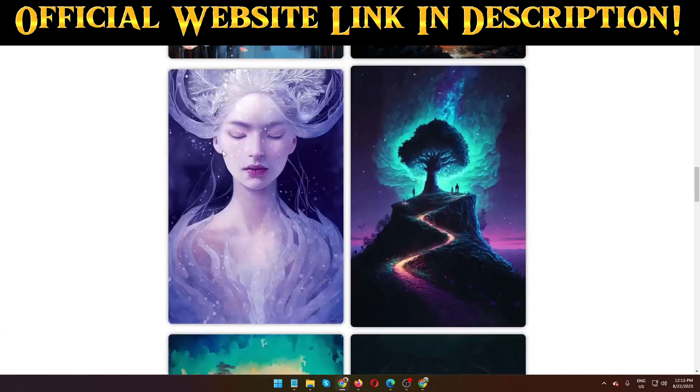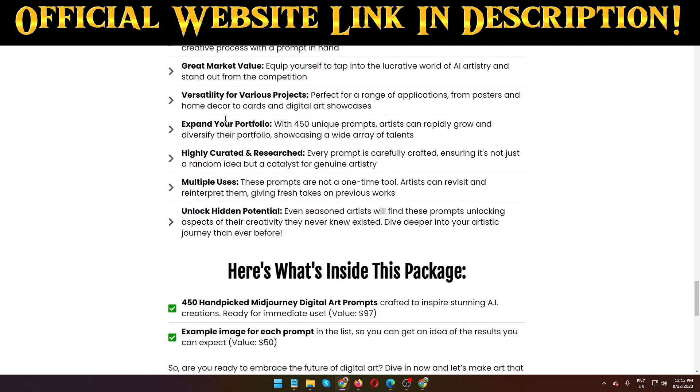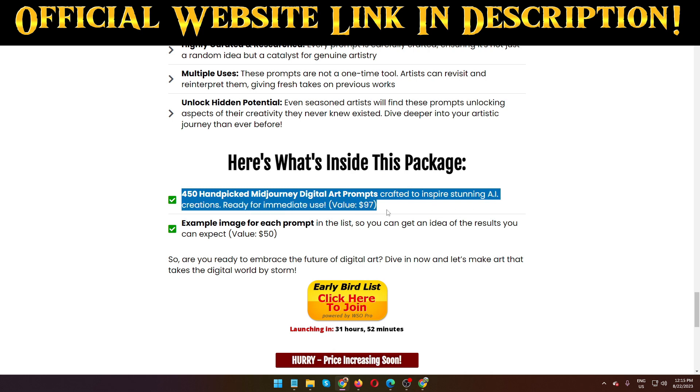I'm going to show you right now what you can see inside this package of Mid Journey Digital Art Prompts. Here is what is inside: 450 plus hand-crafted Mid Journey digital art prompts designed to inspire unique, stunning AI creations, ready for immediate use — valued at $97. But this product is priced right now at only $14.97, not $50, $30, or $97. This is a very low price.